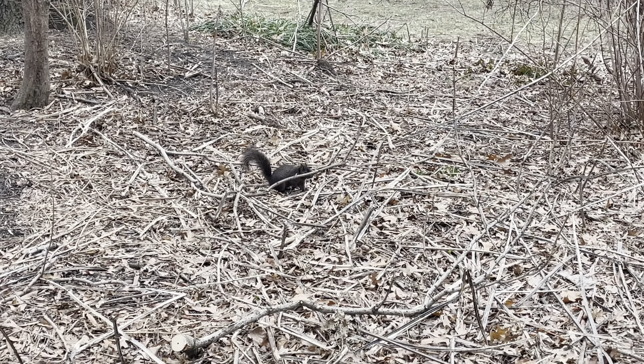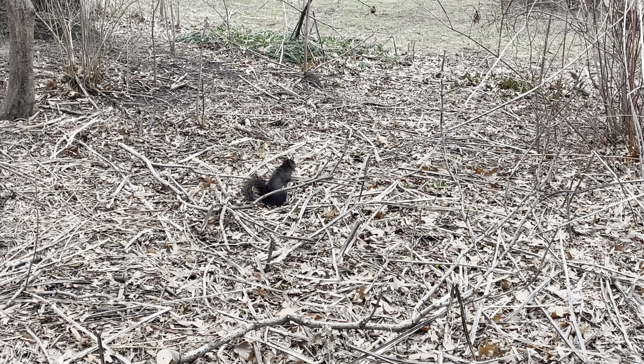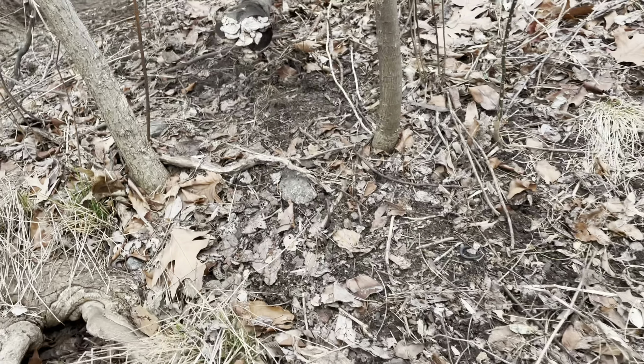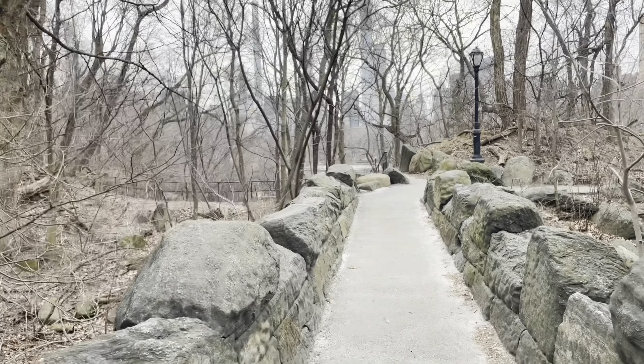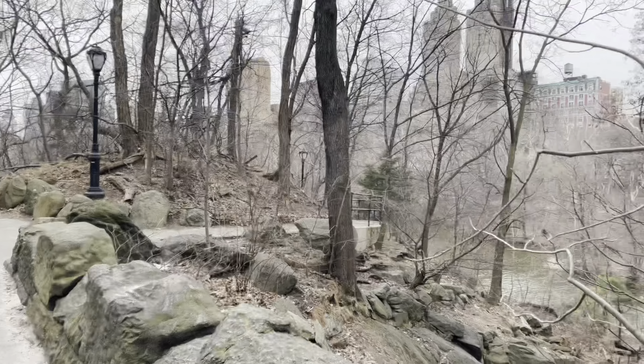Are you super fluffy, little baby? Oh you're so cute! Oh look guys, a mossy trunk and some nice spongy moss.